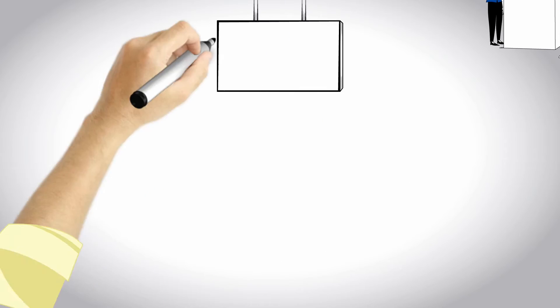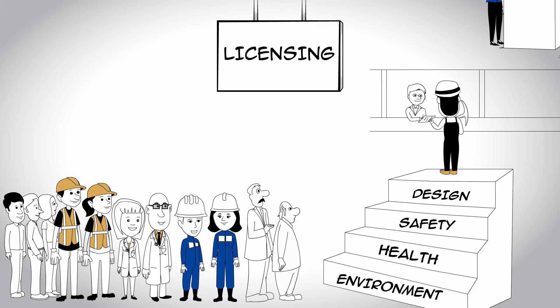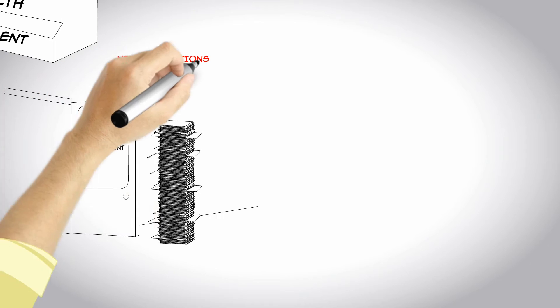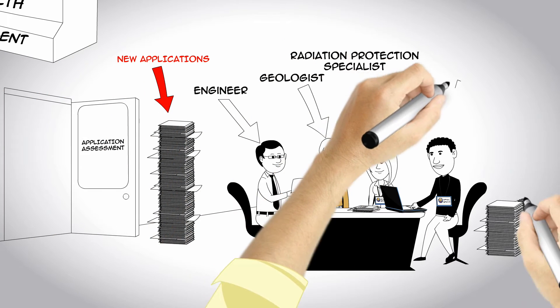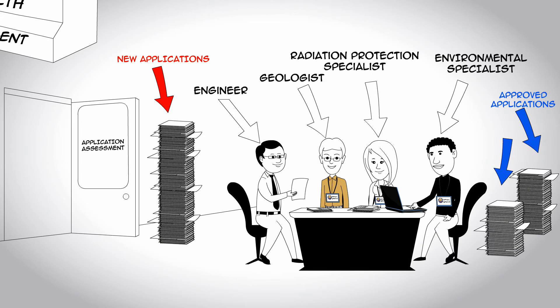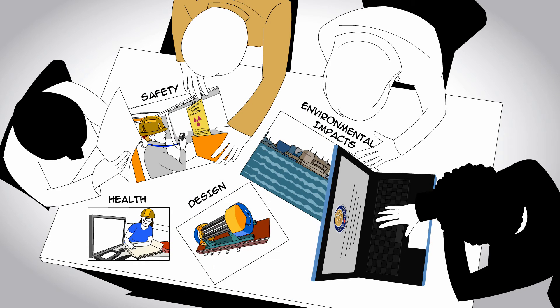Anyone wanting to undertake activities in the nuclear sector needs to apply for a license from the CNSC. When the CNSC receives an application, its engineers, geologists, radiation protection specialists, and other experts assess it carefully. Information on design, safety, health, and environmental impacts is considered when reviewing the license application.